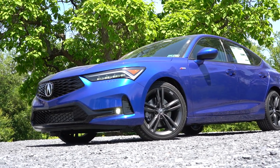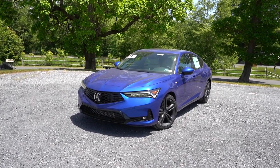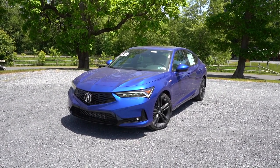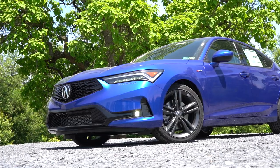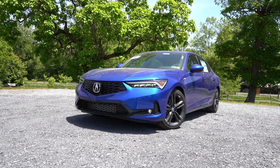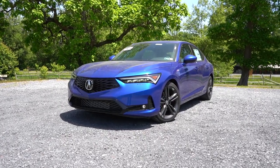Up front you also get front air curtains helping direct airflow around the wheel and tire combinations, and ground clearance comes in at 5.1 inches. Overall I do like the look of the front end, especially that 'Integra' etched into the front bumper. Moving to the side: gloss black window surrounds come standard, body-colored power-adjustable side mirrors come standard and are heated for all trim levels. LED integrated turn signals come with the A-Spec with Technology, as does the reverse gear tilt-down feature.